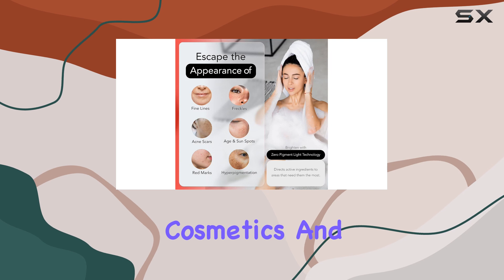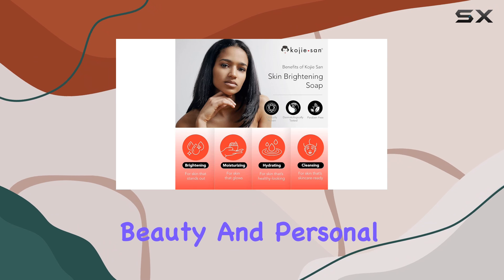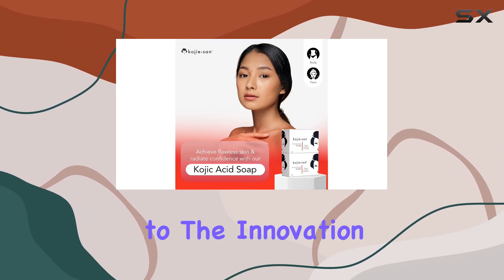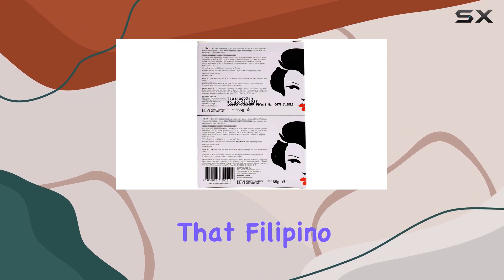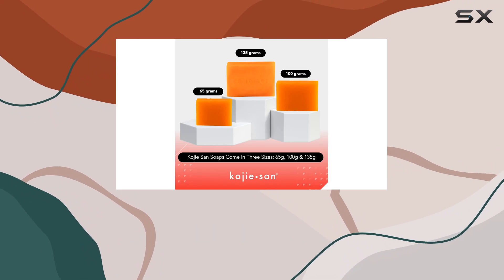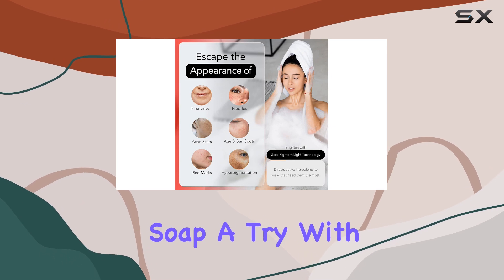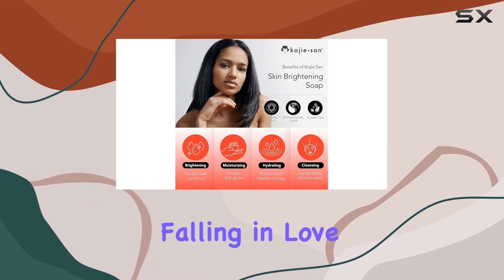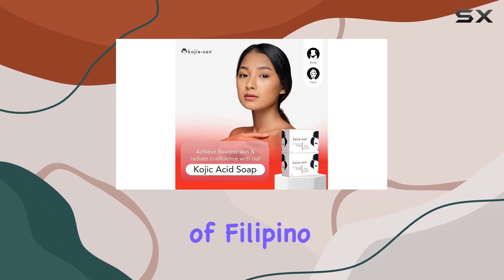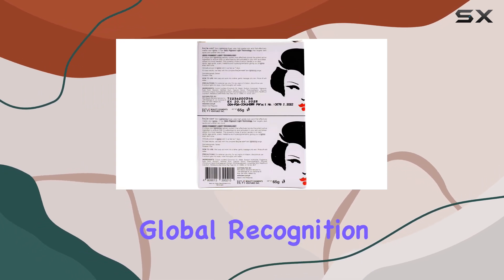The popularity of this soap also ties into the growing trend of Filipino cosmetics and skincare products gaining traction globally. It's exciting to see Filipino beauty and personal care products getting the recognition they deserve, and this soap is a testament to the innovation and effectiveness that Filipino beauty brands have to offer. So if you're looking to address pigmentation concerns and achieve that coveted glowy complexion, I highly recommend giving this soap a try. With consistent use, you might find yourself falling in love with the results, and through your support of Filipino beauty brands, you'll also be helping them gain even more global recognition and success.